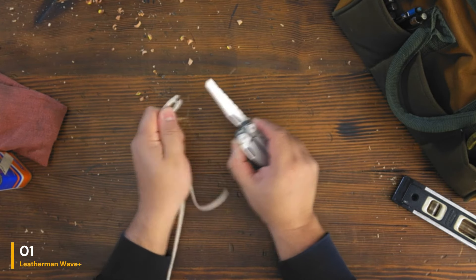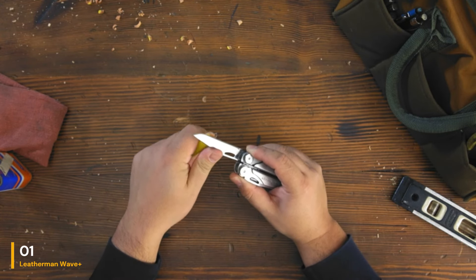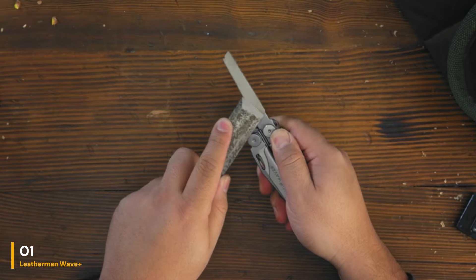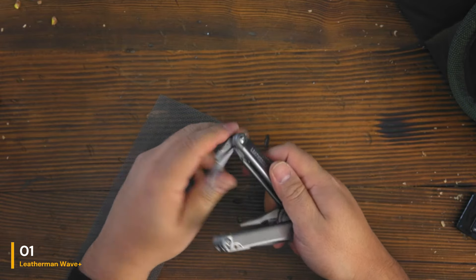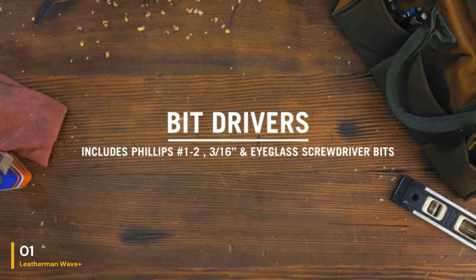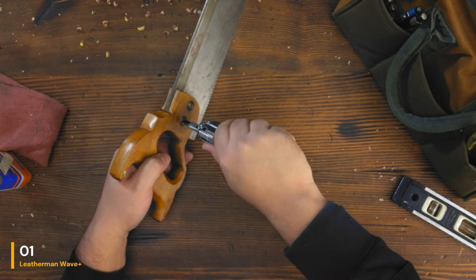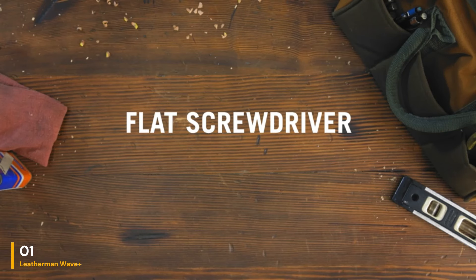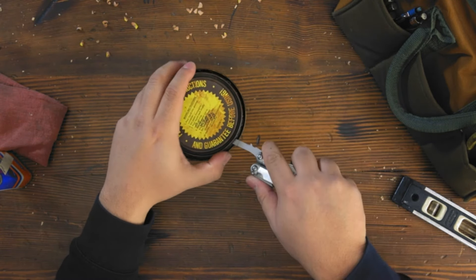Each blade had a locking mechanism that was simple to release when we were ready to use it. Security comes first with this multi-tool, as it has just the right amount of resistance to protect users from accidental cuts or jabs. Constructed with high-quality steel, the multi-tool is built to last. During testing, the tools were tough and didn't suffer any damage from our drop test on a concrete floor. The wire cutters are even replaceable, so the multi-tool should last for a long time to come. It features 18 diverse tools and there is a locking mechanism on each blade. Keep in mind some tools couldn't be opened unless we opened another tool first.